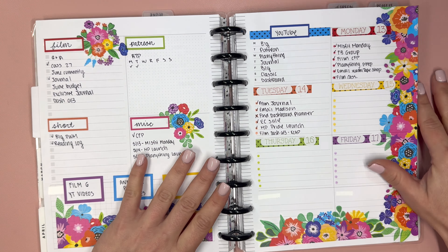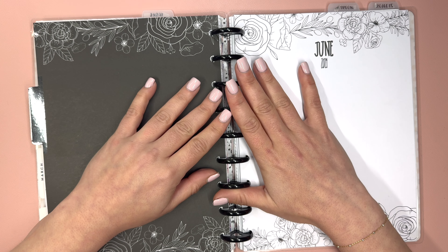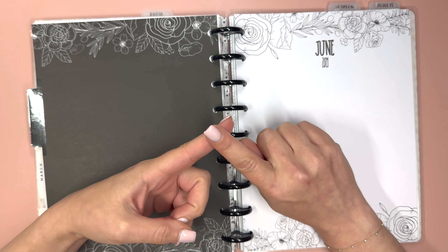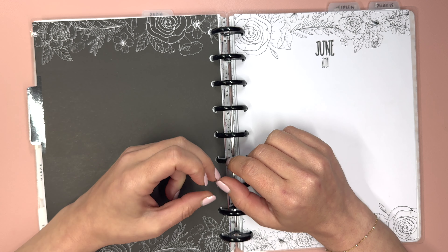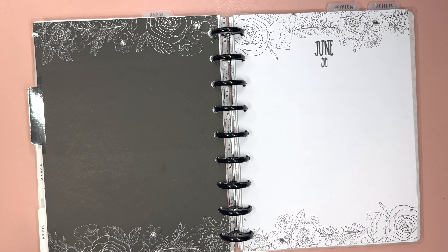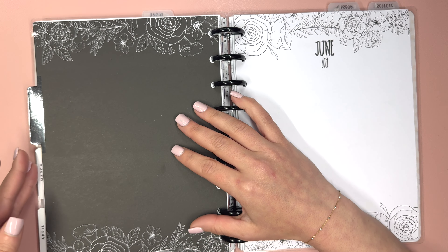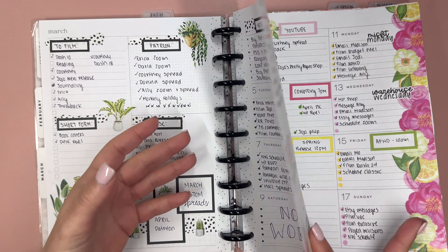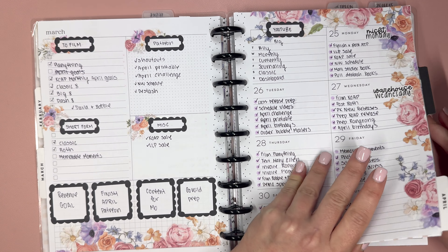In my last dashboard video, I talked about the fact that I thought I was going to be making changes to my dashboard planner layout come June. Part of it was because my weekends have been busy and I haven't been working on Planned Elyse on weekends. Part of it is because I'm kind of bored of the dashboard layout. It's so functional for me, but I'm bored of what feels like the same video every week, and I don't want you to be bored.